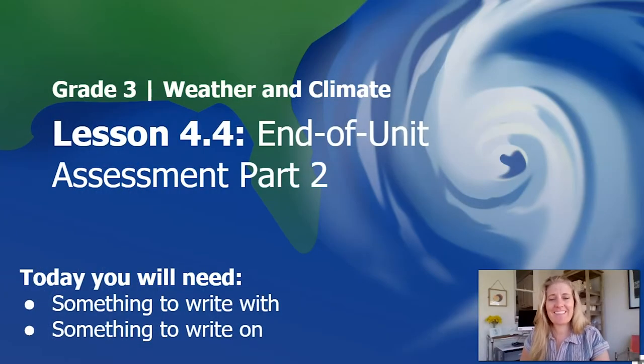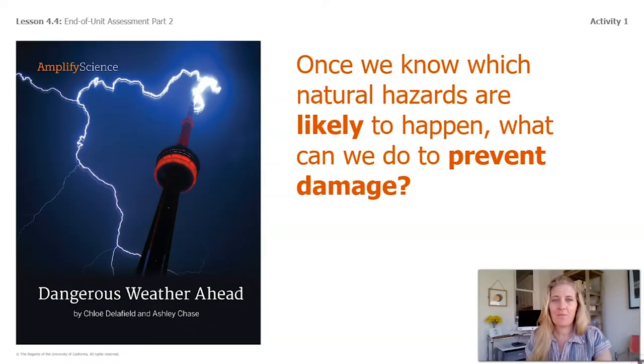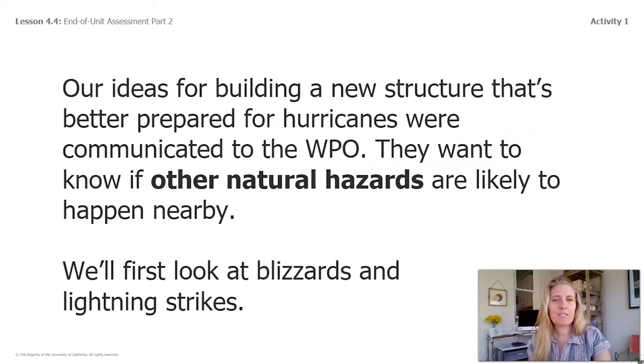All right scientists, welcome back. This is your last lesson not only in chapter four but also for your entire unit on weather and climate. Make sure you have something to write on and something to write with. Our goal today is to wrap up the problem for the wildlife protection organization's damaged office building. Remember, natural hazards can cause damage, but there are things we can do to prepare once we know which natural hazards are likely to happen. What can we do to prevent damage? This is our question for today.